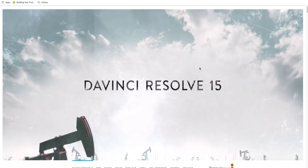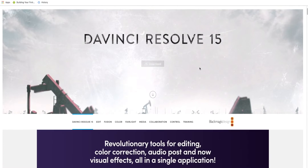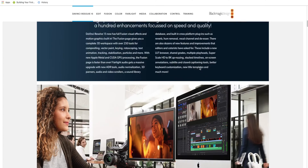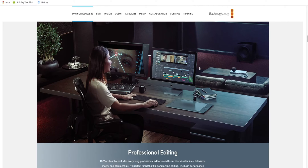Now you might be familiar with this software because it is used by many pro creators out there for color grading their footage. It's a very famous software for color grading, but recently they've added a lot of pro editing features as well. And I think that it is the best free video editing software out there, period.